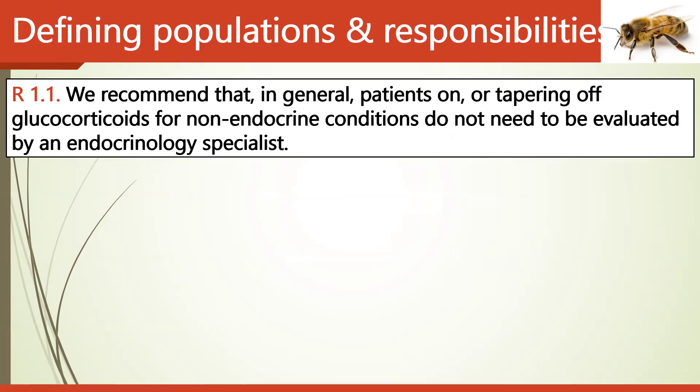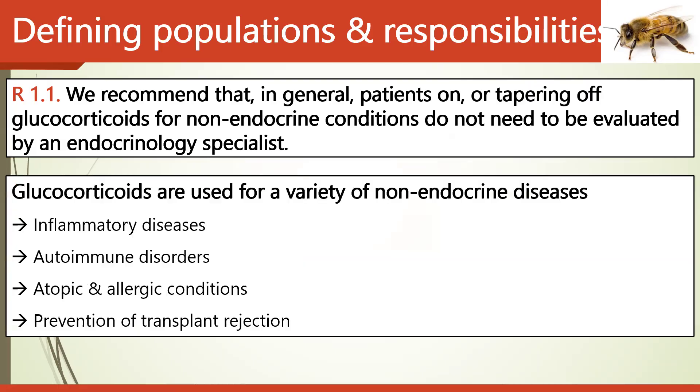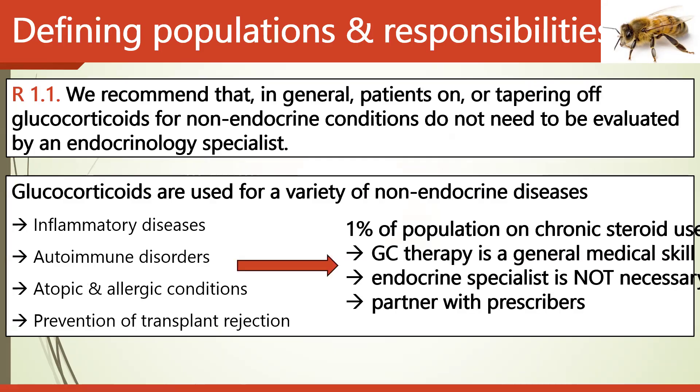Regarding defining populations and responsibilities: the guidelines recommend that in general, patients on or tapering glucocorticoids for non-endocrine conditions do not need to be routinely evaluated by an endocrinology specialist. Glucocorticoids are used for a variety of non-endocrine diseases such as inflammatory diseases like rheumatoid arthritis, autoimmune disorders, atopic and allergic conditions, and prevention of transplant rejection. Glucocorticoid therapy is generally a medical skill, and endocrinology specialist evaluation may not always be necessary.